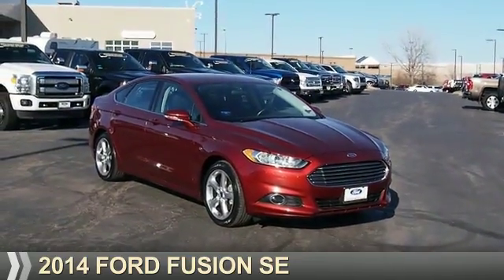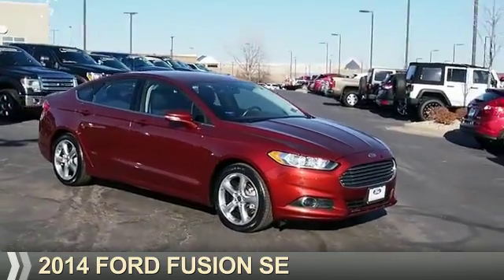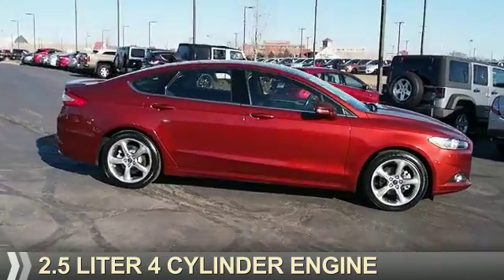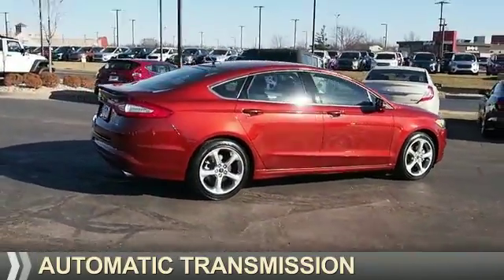Presenting the 2014 Ford Fusion. It's powered by front wheel drive, a 2.5 liter 4 cylinder engine, and an automatic transmission.